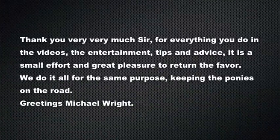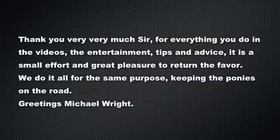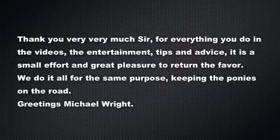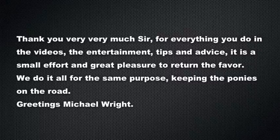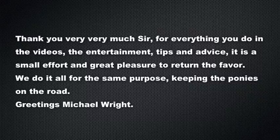This message is in from Michael Wright out there in Europe — he's a guy that watches all our numbers and benchmarks and always keeps me aware of them. By the way Michael, I am finally gonna get that 1,800 subscribers milestone — I'll do it in the next video, I think I've done seven since you told me about it. Thank you very much sir for everything you do. As Michael said: 'small effort for a great pleasure to return the favor — we do it all for the same purpose, keeping the ponies on the road.' Thanks Michael, I appreciate you.